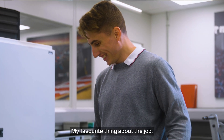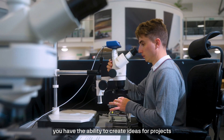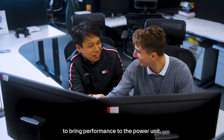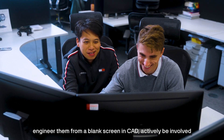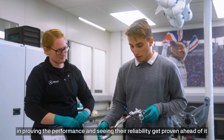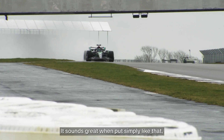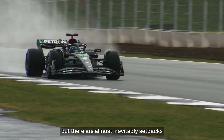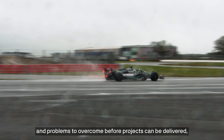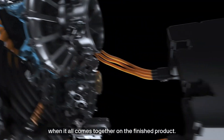My favourite thing about the job will sound a little cliché, but as a design engineer, you have the ability to create ideas for projects to bring performance to the power unit, engineer them from a blank screen in CAD, and actively be involved in proving the performance and seeing the reliability get proven ahead of it being taken to the track — within timescales that are not possible in other businesses. There are almost inevitably setbacks and problems to overcome before projects can be delivered, which is why it's always a great feeling when it all comes together on the finished product.